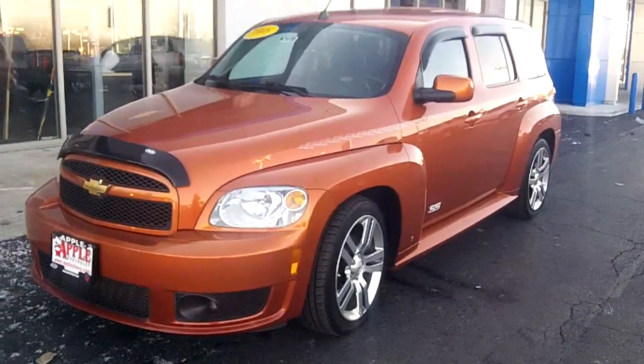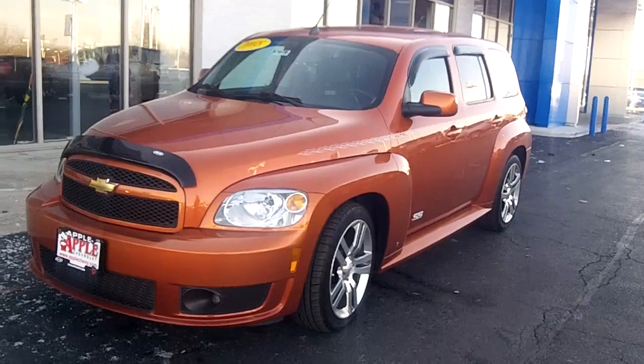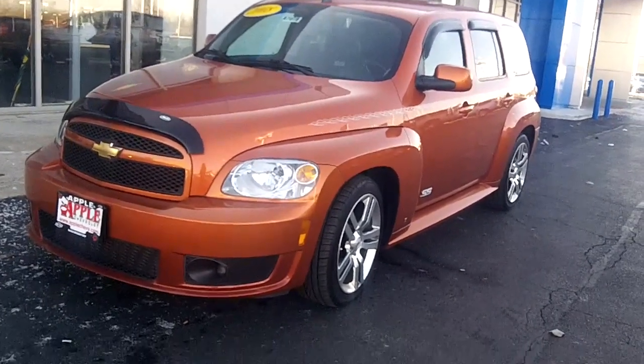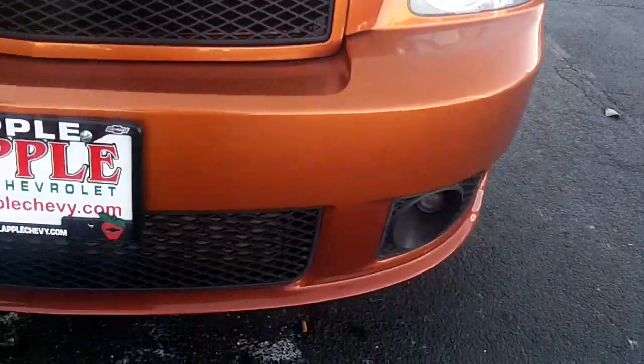Hi Ryan, it's Linda Sears with Apple Chevrolet. I got your message about the HHR and I truly believe that photo was just in the sun. So I've moved the car over to the shade and I wanted to show you that literally I don't see anything here — no nick or scrape or bump or rock chip or anything. So the car is in great shape.